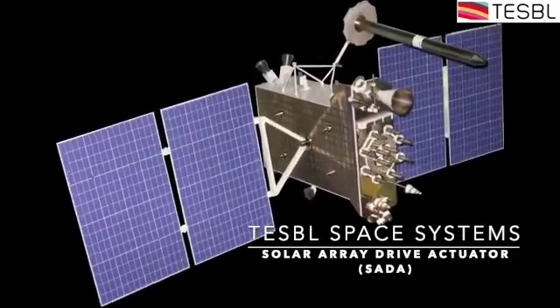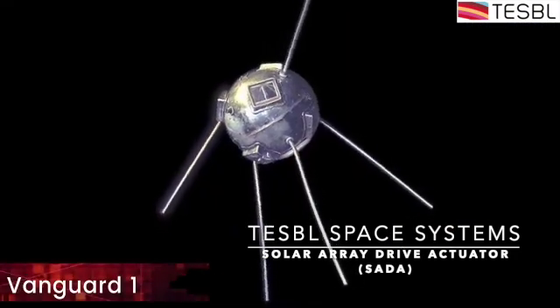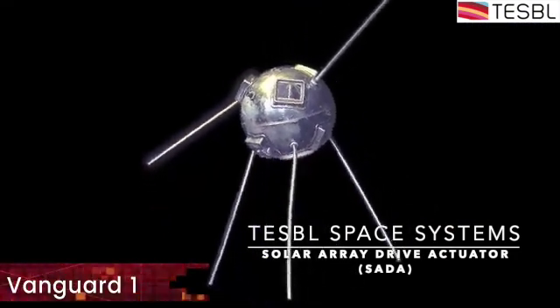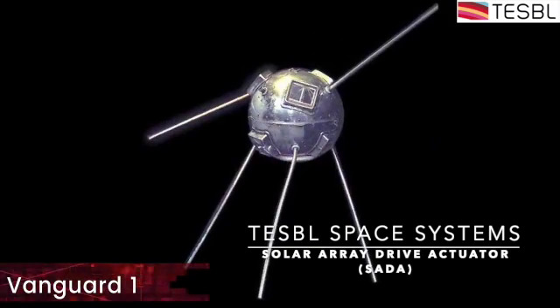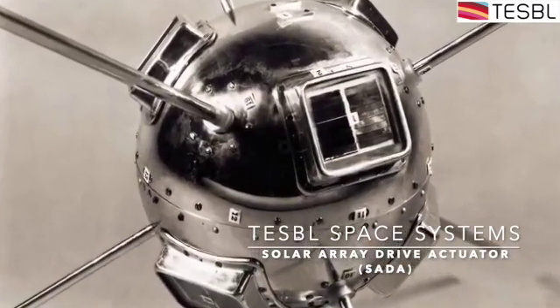Solar panels have been used in spacecraft since 1958. They were first used in the Vanguard 1 satellite. At the time, crystalline silicon panels were used because they were the only ones being researched.